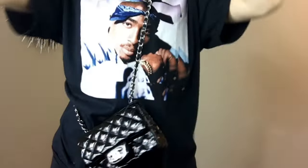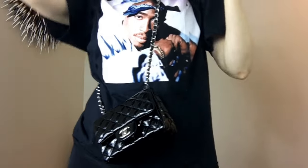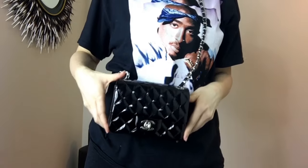If you have a Chanel purse — this is like the little mini flap. You can do it with any Chanel purse, but this is like the little mini flap. There's also a more rectangular one, but this is the square shape.